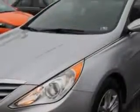Imagine driving this radiant silver 2012 Hyundai Sonata, equipped with a four-cylinder engine and an automatic transmission. Enjoy an exceptional 35 miles to the gallon on this great car.